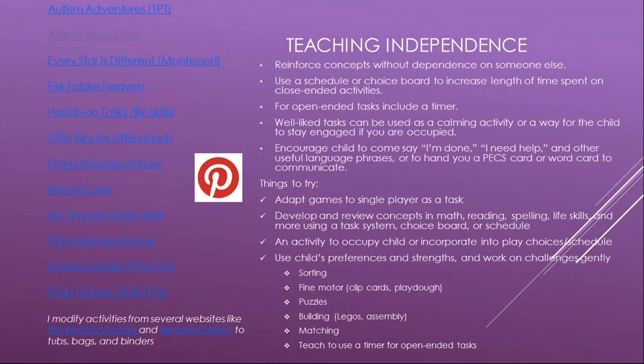What we want to do is teach independence — reinforcing concepts without the child depending on someone else. Use a schedule or choice board to increase the length of time spent on closed-ended activities. For open-ended tasks, include a timer. Use well-liked tasks the child can do independently when you're occupied, and encourage them to come say 'I'm done' or 'I need help' and other useful language phrases. You can develop and review concepts in math, reading, spelling, and life skills using the task system.